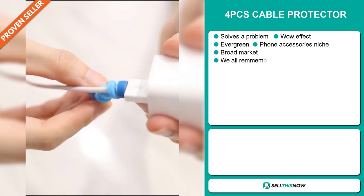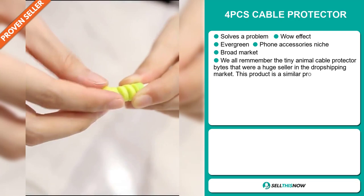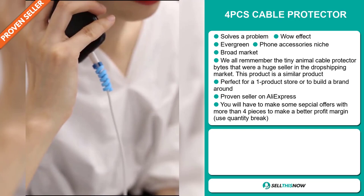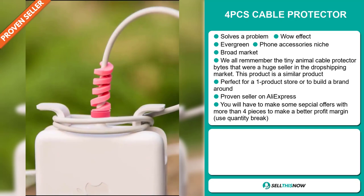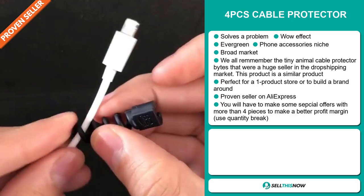Our next product is the four pieces cable protector. Now this is a problem solver. It definitely has that wow effect. It's an evergreen product — you can sell this all year round and it falls under the phone accessory niche market. We also think that this item has a broad market base. We all remember the tiny animal cable protector bites that were a huge seller in the dropshipping market — this product is a similar one. It's perfect for a one product store or to build a brand around, and it's a proven seller on AliExpress with many many orders. You'll have to make some special offers with more than four pieces to make a better profit margin using quantity breaks.